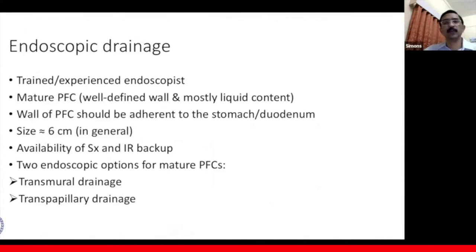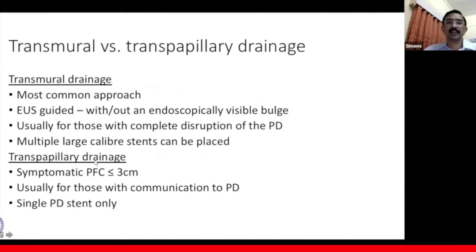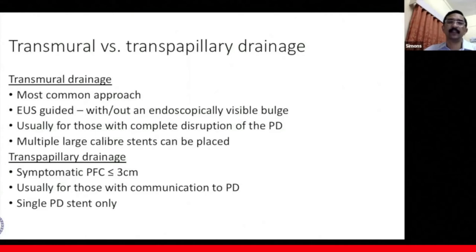There are two endoscopic options for mature PFCs: transmural drainage or transpapillary drainage. Transmural drainage is the most common approach — EUS-guided, and can be done even when there isn't an endoscopically visible bulge, usually for those with complete disruption of the pancreatic duct, allowing multiple large-caliber stents. Transpapillary drainage is done for a symptomatic PFC less than three centimeters, usually for those with communication to the pancreatic duct, where a single PD stent is placed.